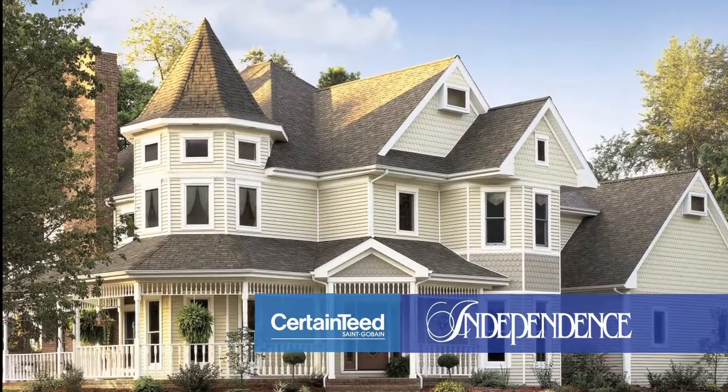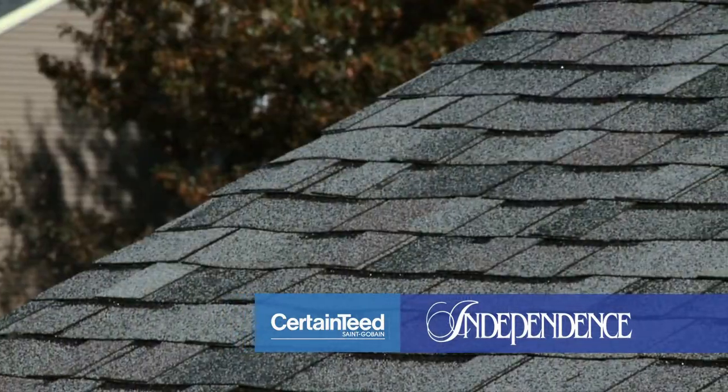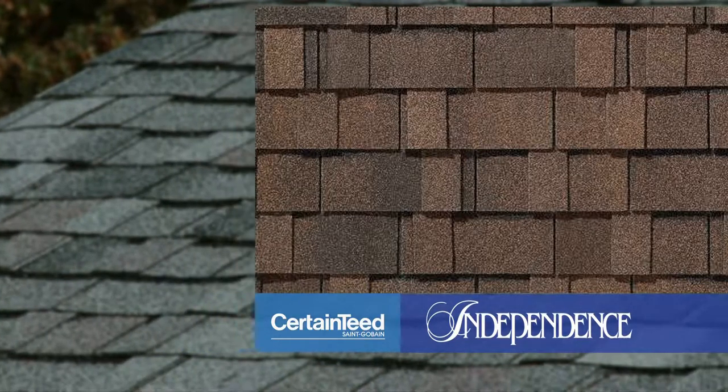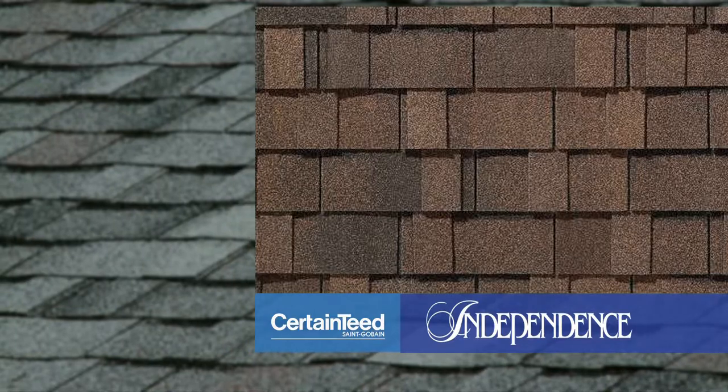The Independence is a design exclusive to CertainTeed and is made on a full base shingle with randomly applied laminated overlay tabs. The combination of texture and random patterns gives the Independence the look of wood or slate, depending on the color selected.